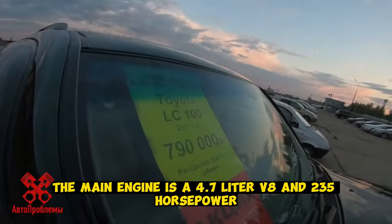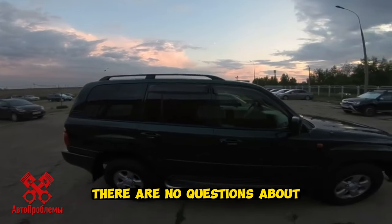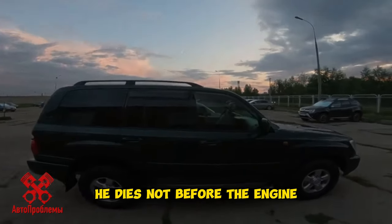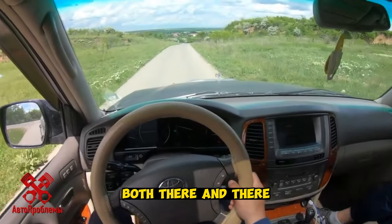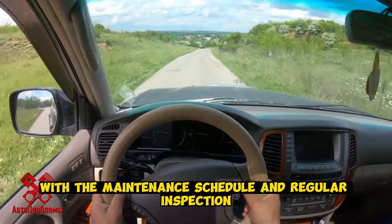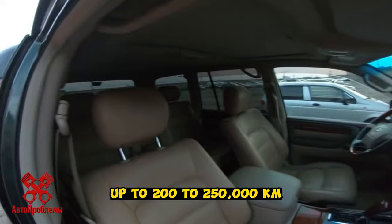The main engine is a 4.7-liter V8 with 235 horsepower. There are no questions about the reliability of this engine. Paired with it is a 5-speed automatic that outlasts the engine. The main thing is not to forget to change the oil in both. Suspension does not cause problems, and with the maintenance schedule and regular inspection, everything will be fine up to 200–250,000 kilometers.